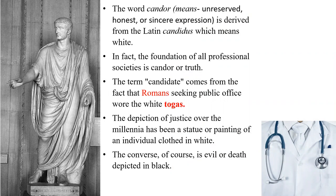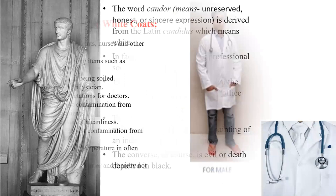The word candor, which means unreserved, honest, or sincere expression, is derived from the Latin candidus, which means white. The foundation of all professional societies is candor, or truth. The term candidate comes from the fact that Romans seeking public office wore white togas. The depiction of justice over the millennia has been a statue or painting of an individual clothed in white. The converse, of course, is evil or death depicted in black. Some may think that this white apron or white coat derives from the Roman togas.